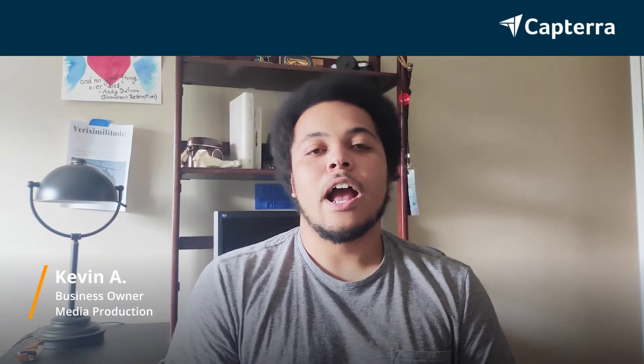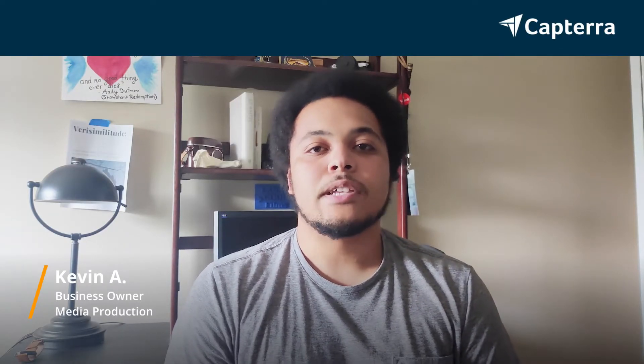My name is Kevin and I'm a business owner. I used to use DocuSign, now I use HelloSign. For more reviews like this, click the link below.